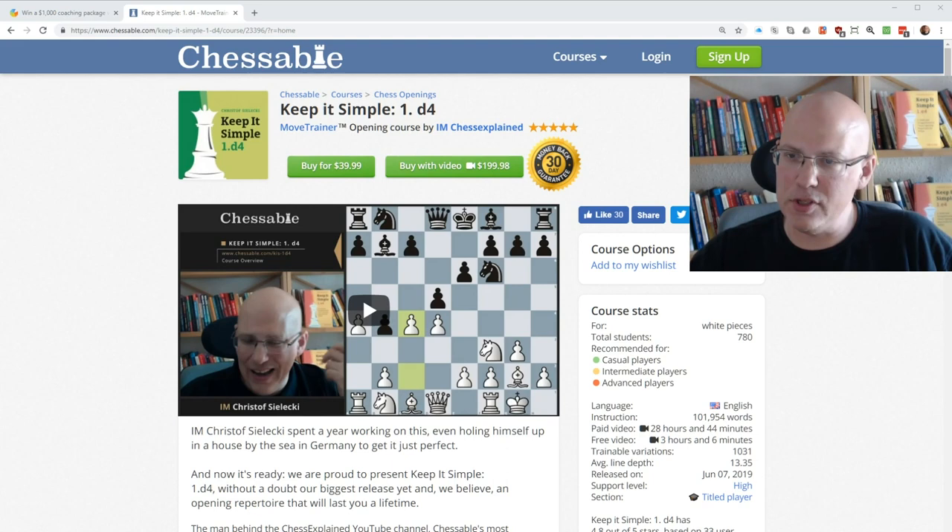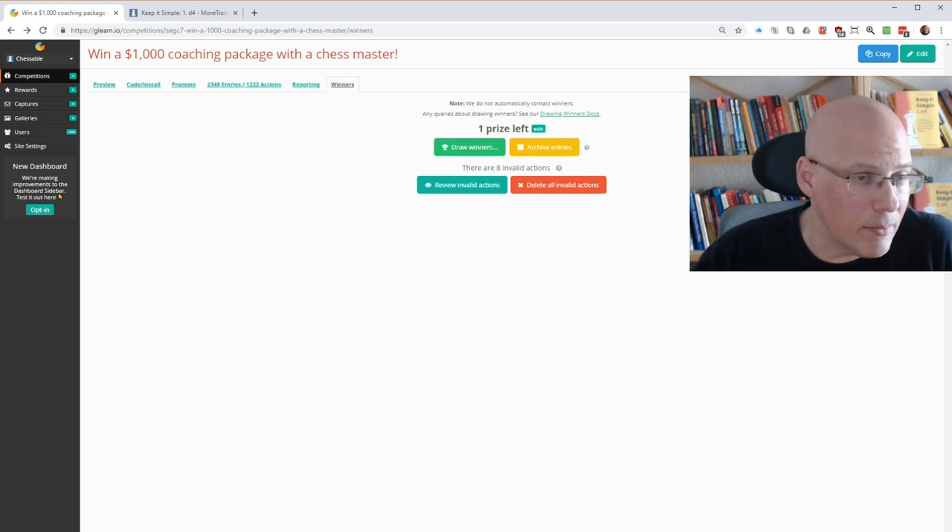So what is this video about? First of all, I'd like to thank everybody who bought the course — there are 780 people who did so, which is a fantastic turnout over a little bit more than three weeks. From the comments, people are very happy about it, which is very important to me. It's always a huge effort to compile such a big course — more than 100,000 words is a lot of work — and if it's well received, it's fantastic.